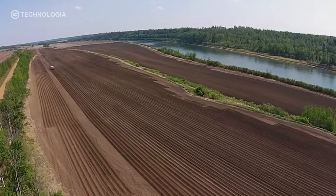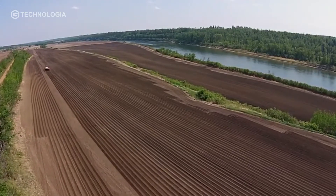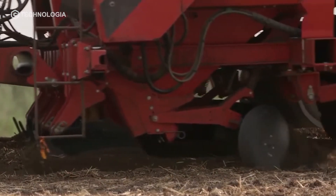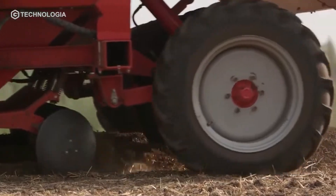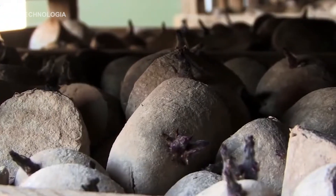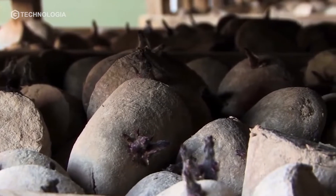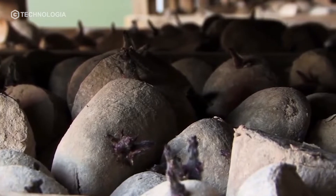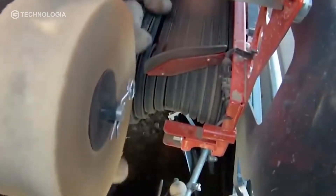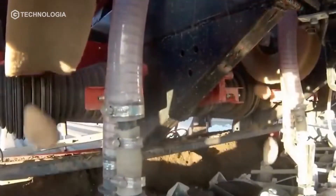Good land for potato cultivation is soil that has a loose, fertilized texture and is well-drained with a pH between 5 and 6.5. Potato cultivation can be propagated vegetatively, where the seeds are obtained from potatoes or potato pieces. One potato seed can grow and produce 5 to 20 potato tubers.